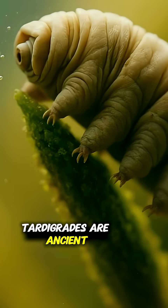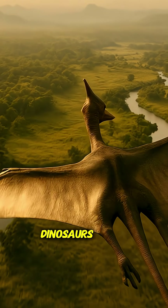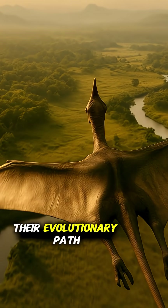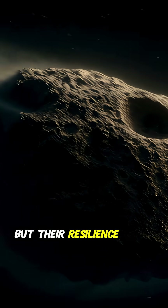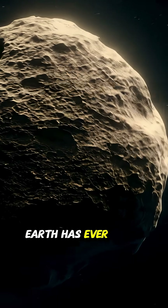Tardigrades are ancient, over 500 million years old, appearing long before dinosaurs. Their evolutionary path is still a mystery, but their resilience helped them survive every mass extinction Earth has ever faced.